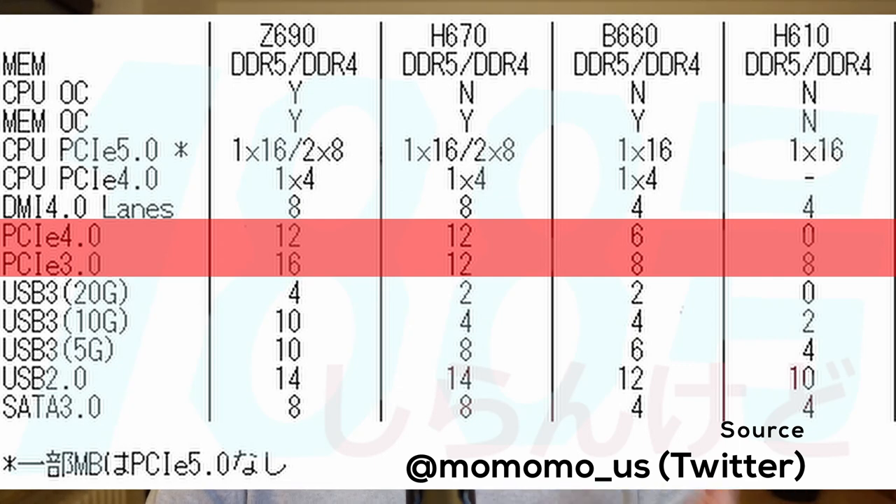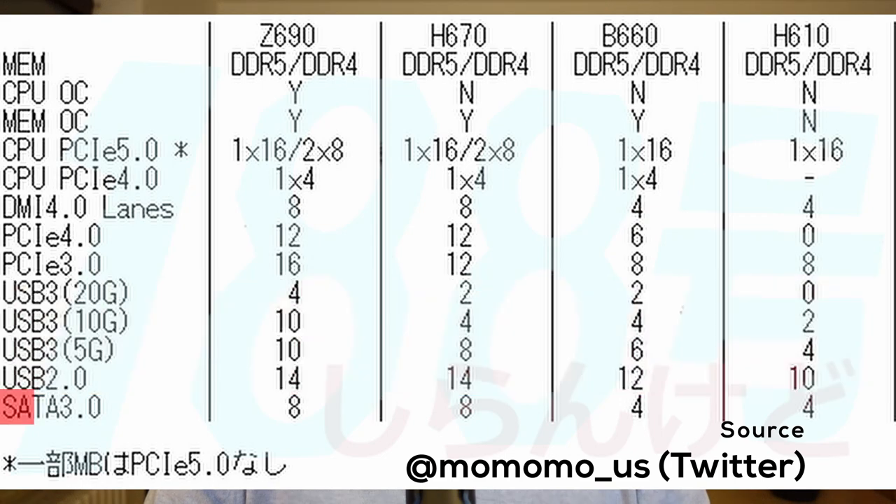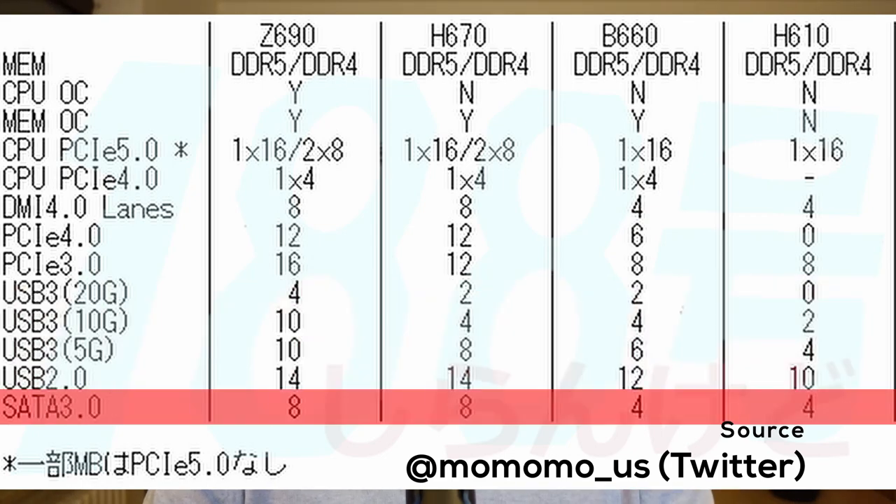USB 3 connectivity is also reduced: USB 3 at 20 GB/s goes from 4 to 2 ports, 10 GB/s from 10 to 4, and 5 GB/s from 10 to 6, while USB 2 connectors are barely touched. SATA is also reduced by half, from 8 ports to 4 ports.